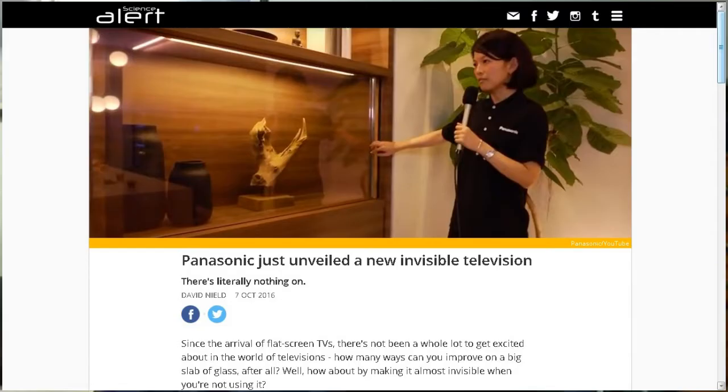Panasonic just unveiled a new invisible television. They actually showed this at one of the consumer shows. Since the arrival of flat-screen TVs, there's not been a whole lot to get excited about in the world of televisions. I understand that — how many ways can you improve on a big slab of glass after all? Well, how about by making it almost invisible when you're not using it? And down below there's a video you can play about a Panasonic girl doing the demonstration.